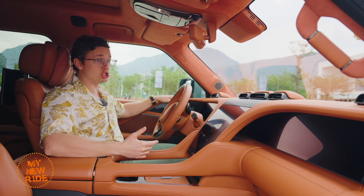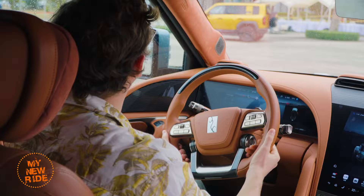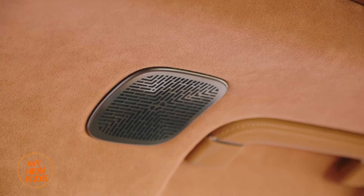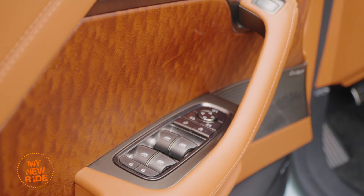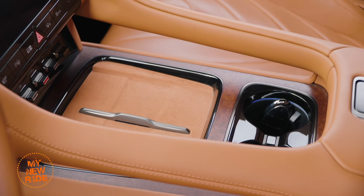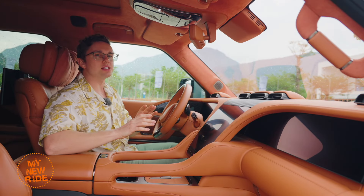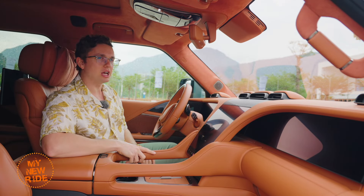The interior feels special and luxurious — almost every surface you can touch is covered in either real leather or Alcantara, including the entire headliner. There's also a wood called Sapele, which apparently comes from tropical regions of Africa, with huge pieces on the door and center console. This is not one of those looks-like-Bloomingdale's, feels-like-Walmart situations.